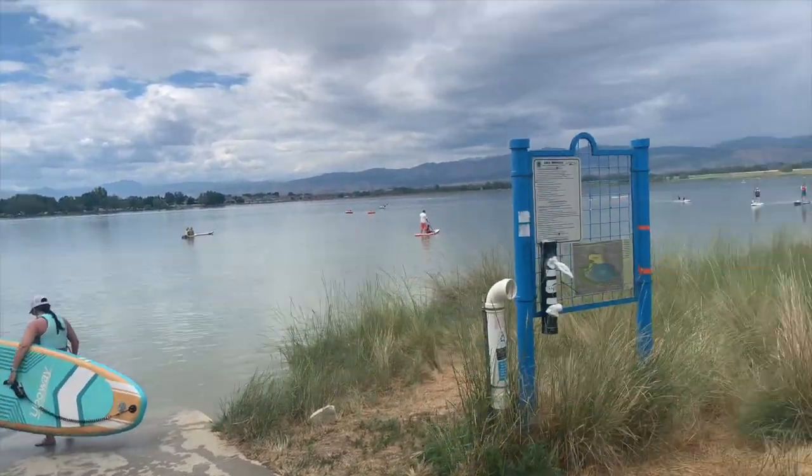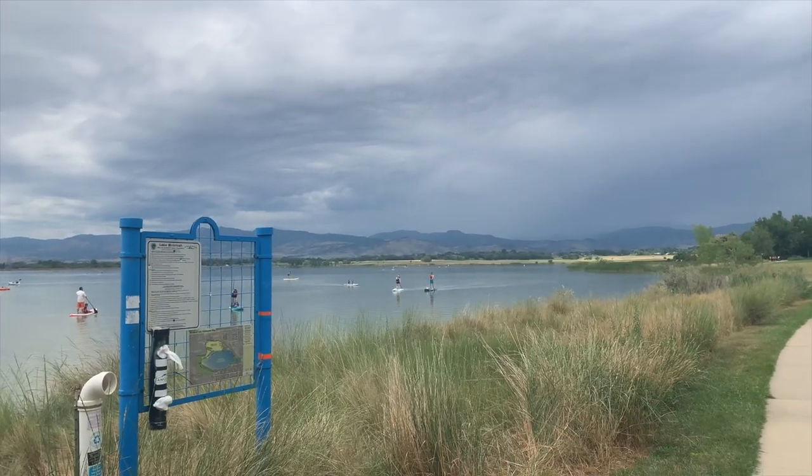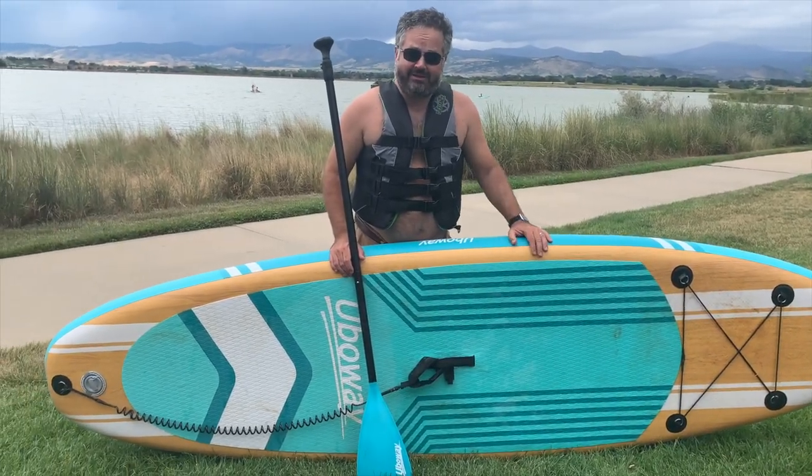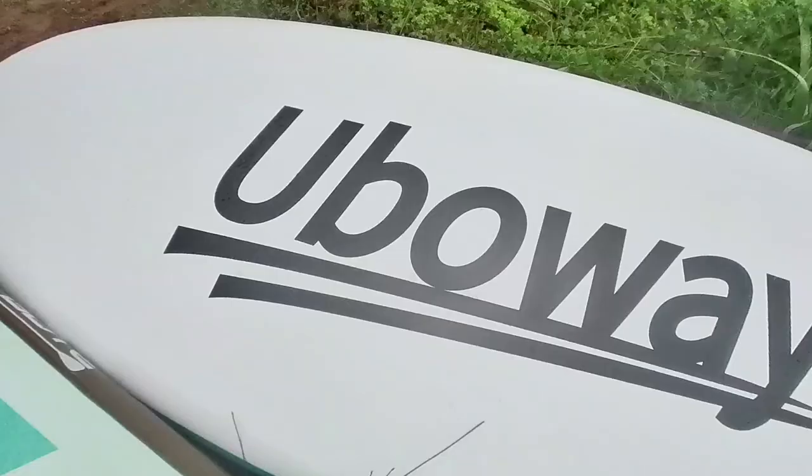Hi friends! I thought I'd tell you a little bit about this paddle board that you bow away. It's got the greatest joke — you know what happens if you paddle during a hurricane? You bow away.